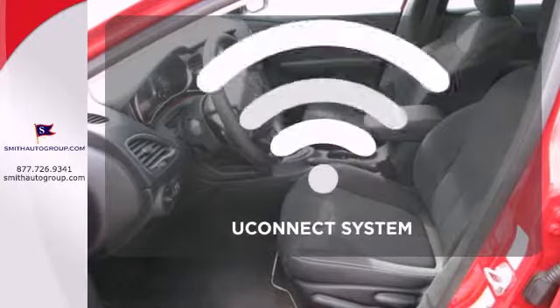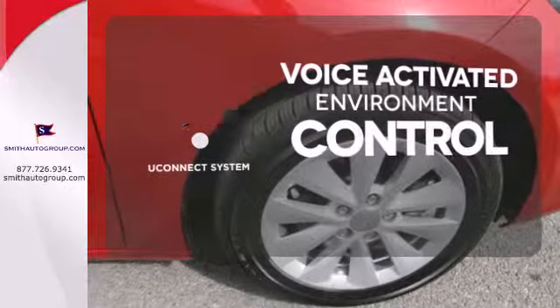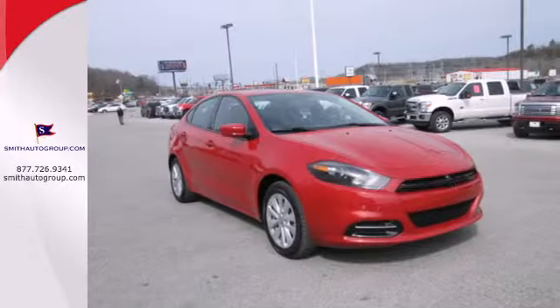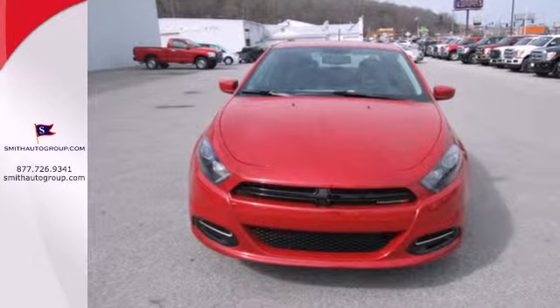and affordable. Hands-free and voice-activated Uconnect will keep your hands on the wheel, your eyes on the road, and you connected. Sleek and stylish with safety galore. Have it all in this impressive Dodge Dart.